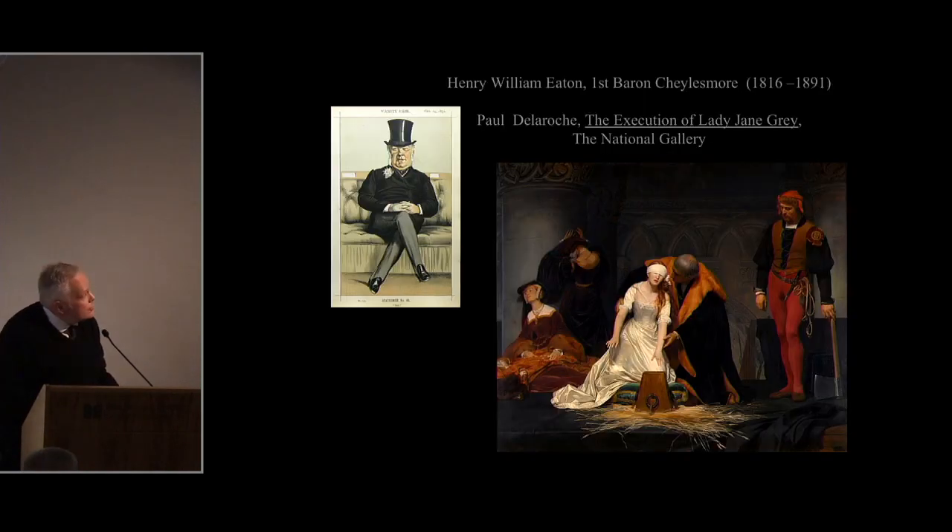In 1884 the painting was acquired by Henry William Eaton, First Lord Chesham, a fascinating figure whose wealth was derived from the silk trade with China. He had a large country house outside Coventry in Warwickshire and was a great enthusiast for contemporary British and French paintings, owning works by Landseer including the Monarch of the Glen, as well as works by David Roberts, Frith, and Delaroche's extraordinary Execution of Lady Jane Grey.